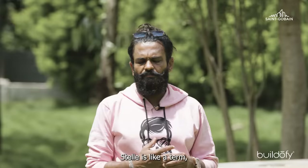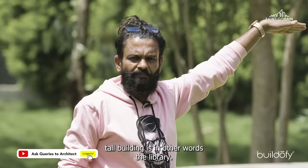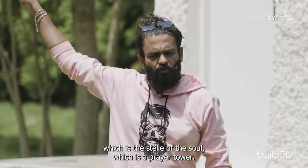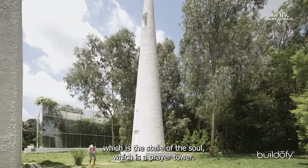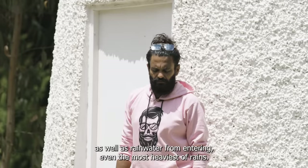Stele is a term similar to a totem or a tower. This entire 50-feet-tall building is, in other words, the library. It is symmetrical with another building on the other side — the Stele of the Soul — which is a prayer tower. Like all other buildings in the layout, the building is set on a pedestal around three feet high. This not only gives it weight and gravitas, but also prevents rodents and rainwater ingress even in the heaviest of rains.